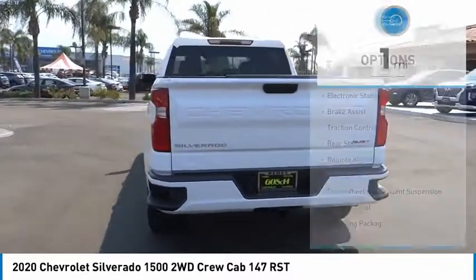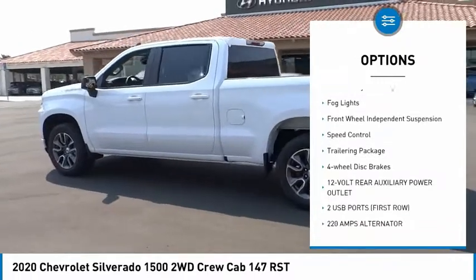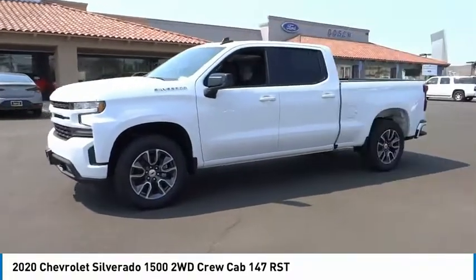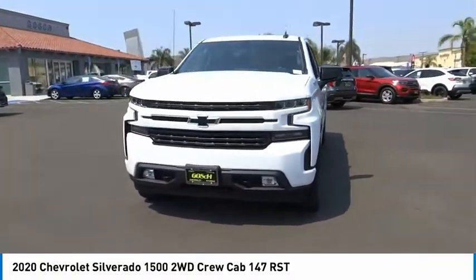Here are some of this vehicle's great options: electronic stability control, brake assist, traction control, rear step bumper, remote keyless entry, fog lights, front-wheel independent suspension, speed control, trailering package, four-wheel disc brakes.